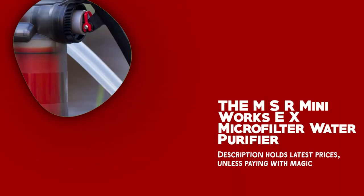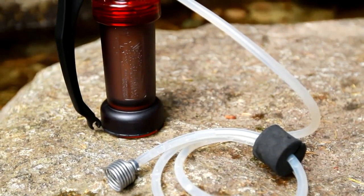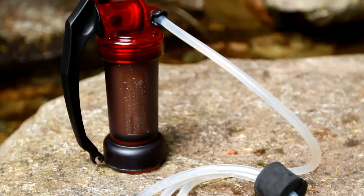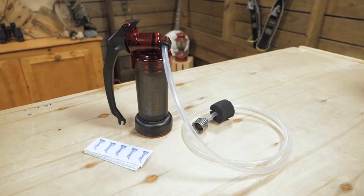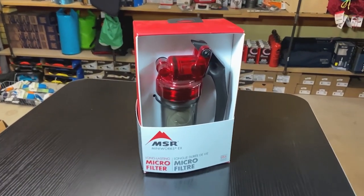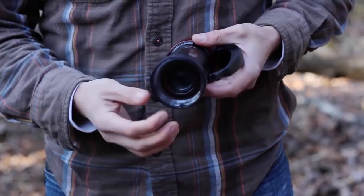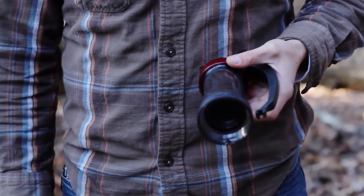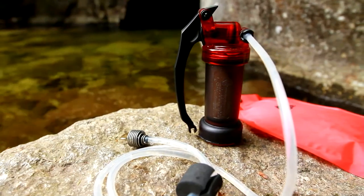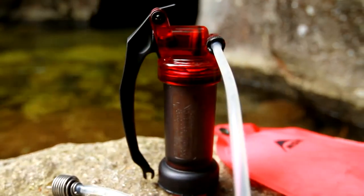The MSR MiniWorks EX Micro Filter Water Purifier is a reliable solution for obtaining safe drinking water in the great outdoors. One of the noteworthy features is its Marathon EX Carbon ceramic element. It eliminates unpleasant tastes and odors caused by iodine, chlorine, and pesticides, resulting in better-tasting water that you can enjoy. This element delivers long-lasting filtration, giving you peace of mind in a demanding environment.